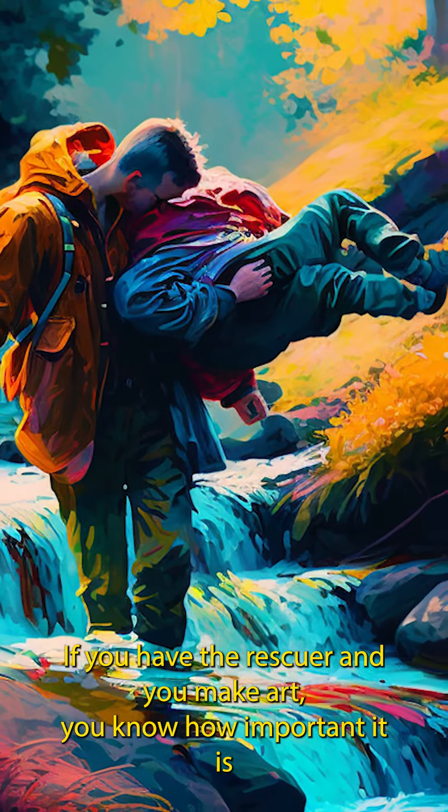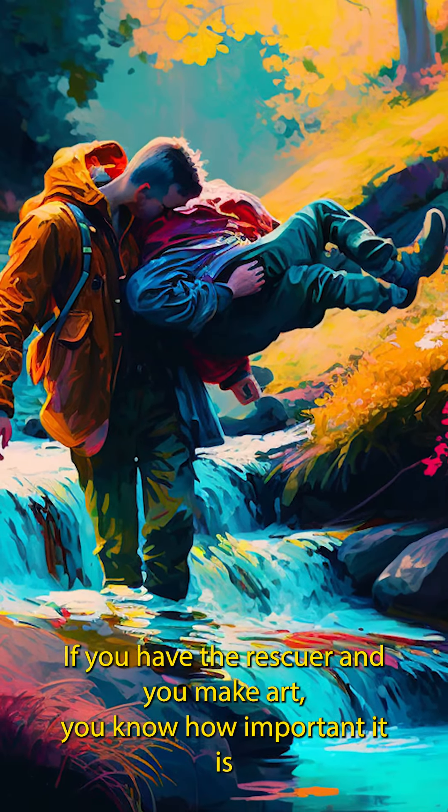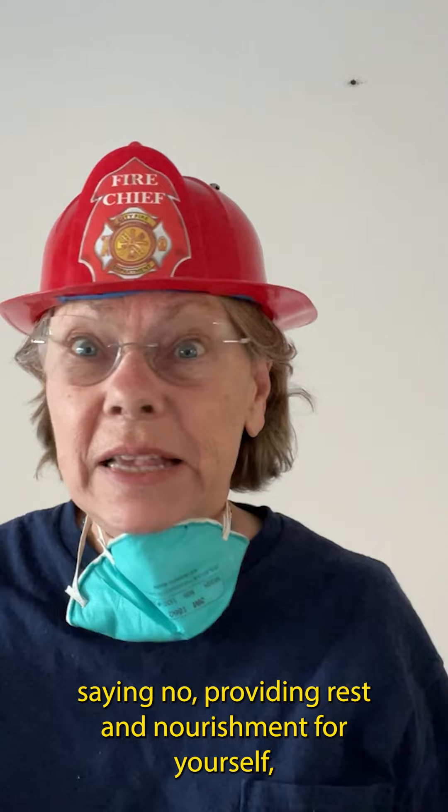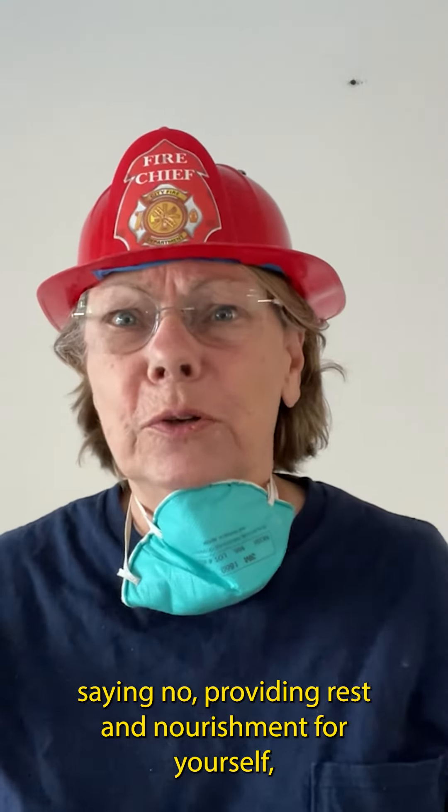If you have the rescuer archetype and you make art, you know how important it is to replenish your creative stores with boundaries — saying no, providing rest and nourishment for yourself.